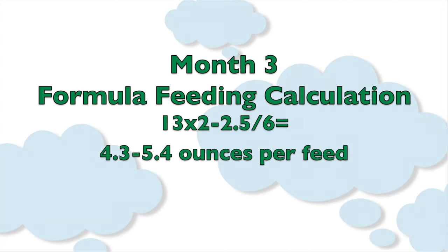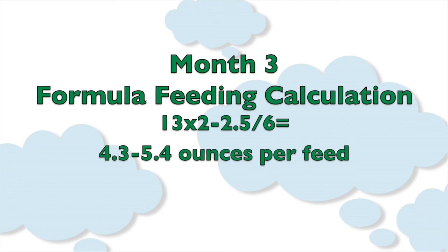The calculation for the amount of formula you should be giving your baby also remains the same. You want to take your baby's weight, multiply this by 2 and by 2.5, and divide it by the number of feedings, which likely is still 6. Using this calculation, a 13-ounce baby will be eating about 4.3 to 5.4 ounces of formula per feeding.